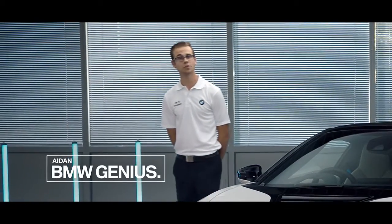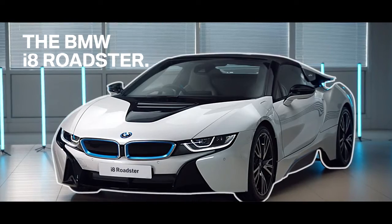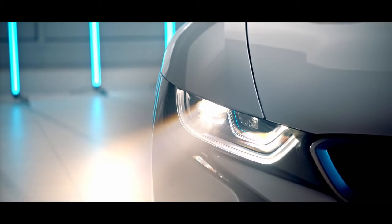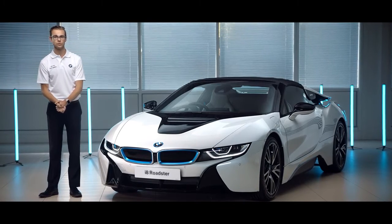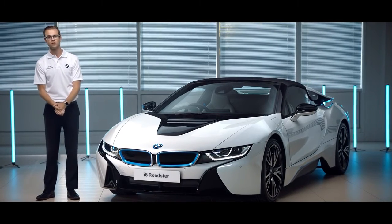Hi there, I'm Aidan Smith and I'm a BMW product genius, and today we're looking at the new i8 Roadster. The i8 Coupe launched in July 2014 and you'll see some familiar characteristics and features between the two vehicles, but this is the Roadster today and it looks absolutely incredible — so let's see what makes it so future perfect.